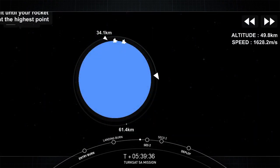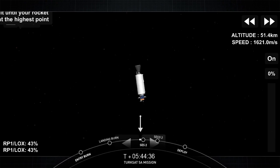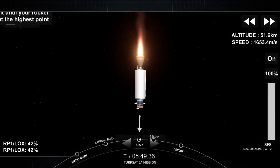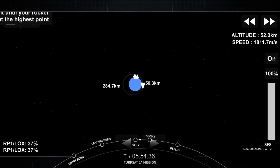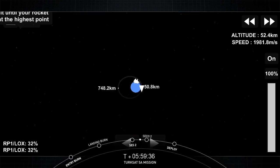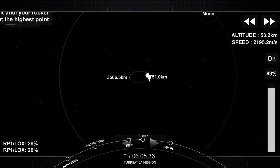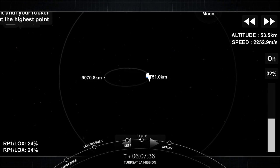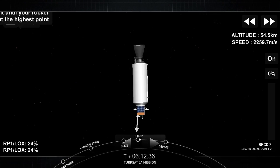Welcome back to the webcast of the Falcon 9 mission carrying the TurkSat 5A satellite. We're coming up on the second burn of the upper stage engine — second engine start, SES-2. The nominal burn duration is 70 seconds. The second stage is currently traveling almost 8,000 meters per second, and this burn will add another 2,000 meters per second before it shuts down for a second time. That shutdown event, called SECO-2, stands for second engine cutoff number two. This burn places TurkSat 5A into the required orbit prior to separation.